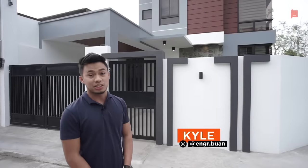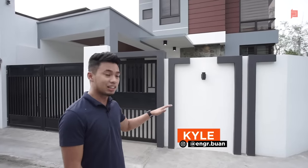This is a two-story, three-bedroom residential project. This is one of our recently done projects. If you want to know the total floor and lot area, please stay with me for the rest of the video.